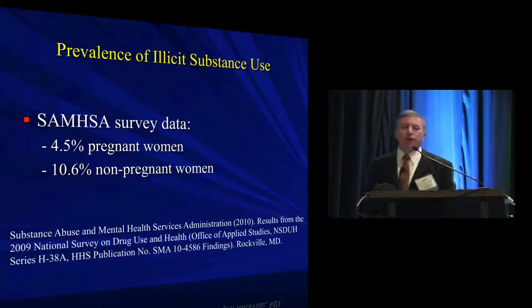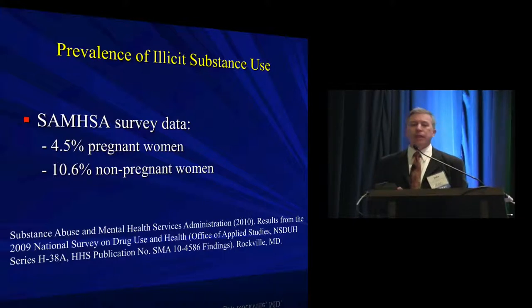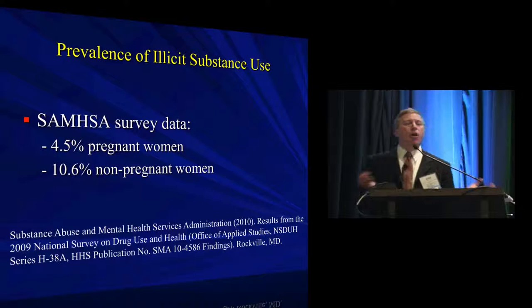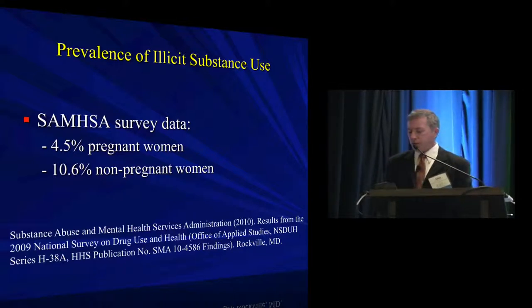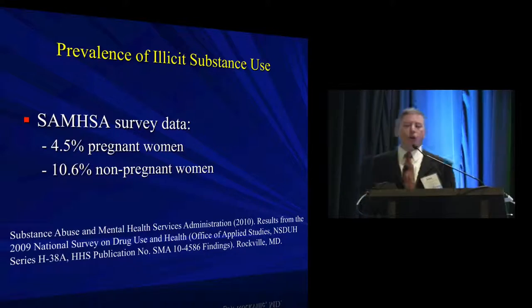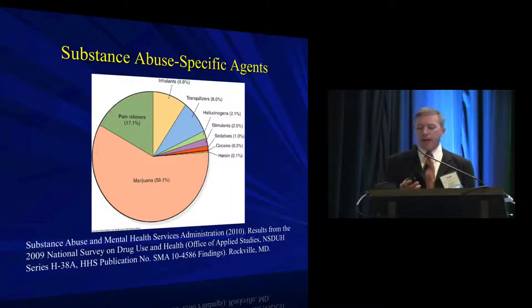The best source for prevalence data is a federal government source that provides an effective survey screening methodology published every three years. Essentially the question goes out to a broad group of society asking whether you've used various drugs in the last month. A decent amount of pregnant women end up using licit and illicit substances. Most illicit substance use is marijuana, though what drives tougher decisions falls into the category of opioids. These trends haven't changed substantially over a decade.